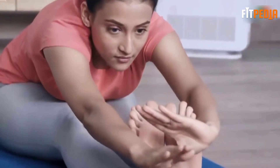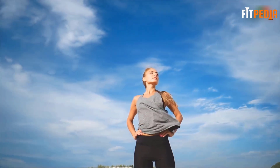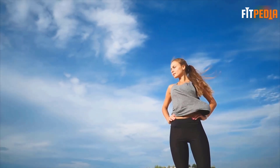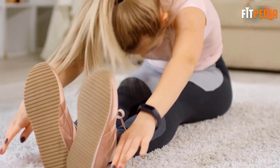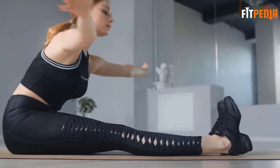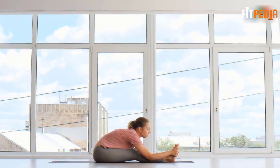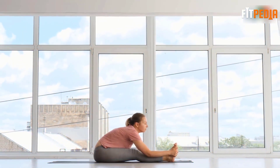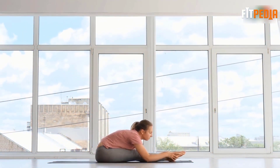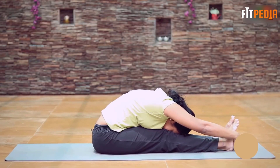This activity makes the pituitary gland active, which will dramatically change your height. Number two: Paschimottanasana, or Seated Forward Bend. This helps greatly to keep you fit, but mainly it increases the height of your body. When you do it regularly, your muscles will be more flexible. This can be hard on the first attempt, so gradually make yourself comfortable with this pose. Hold the pose for 30 to 60 seconds.